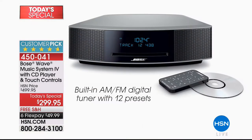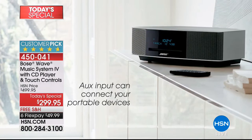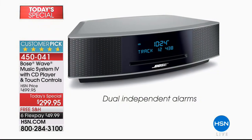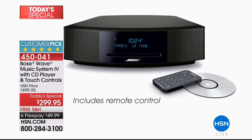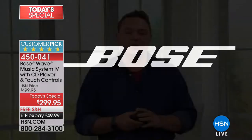Of course, you have the slot-load CD player that allows you to put a CD right into the front easily and simply. You can also connect other devices to it — a tablet, an iPhone, even a television — to get Bose sound. There are the alarms to wake up to every morning, and of course the remote control that you can slip easily into your pocket. We've really thought of everything. It's these little details that we sweat at Bose to make sure that you get the greatest possible sound, and it's very easy for you to operate and enjoy.